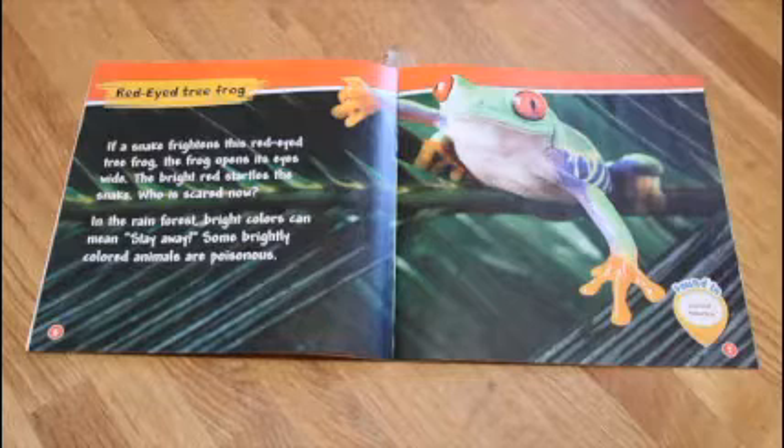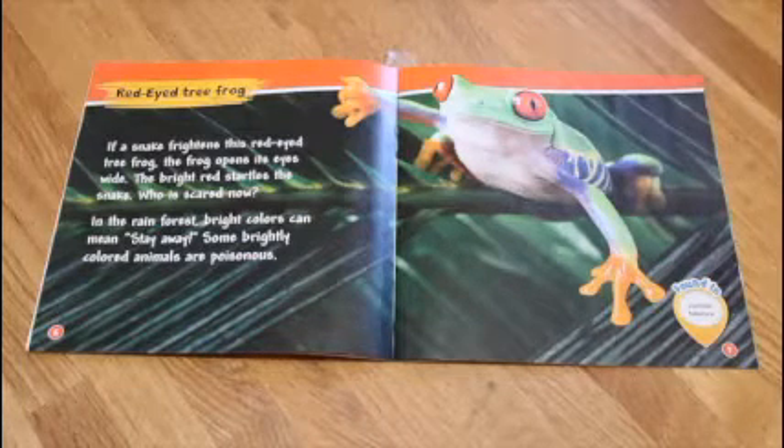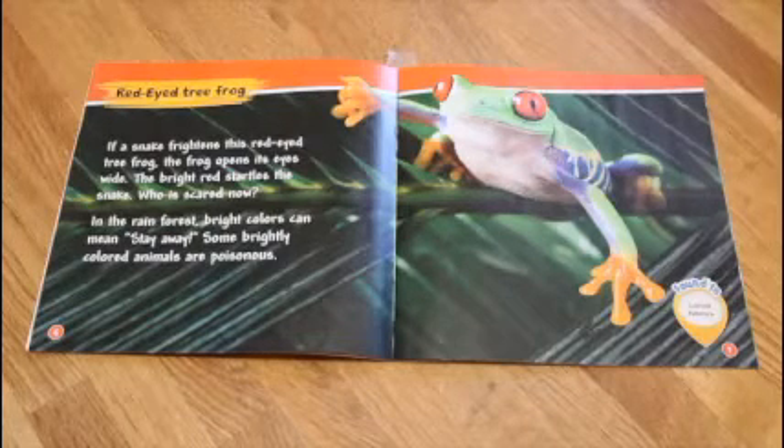Red-eyed tree frog. If a snake frightens this red-eyed tree frog, the frog opens its eyes wide. The bright red startles the snake. Who is scared now? In the rainforest, bright colors can mean stay away. Some brightly colored animals are poisonous.